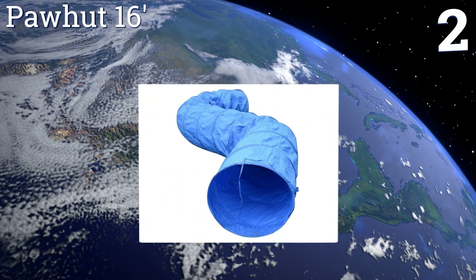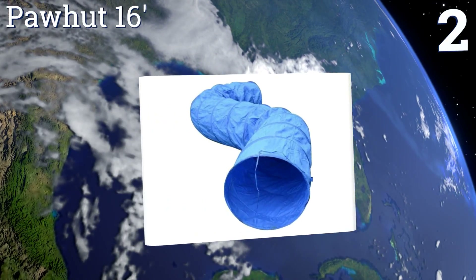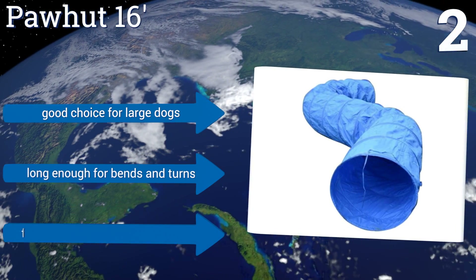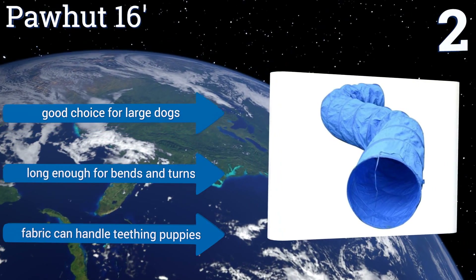At number two, the PawHut 16-foot is made from heavy duty polyester which allows it to last for years of training without ripping, letting you really put Fido through his paces. It also stands up well to the elements and won't fall apart if you accidentally leave it outside overnight. It's a good choice for large dogs and long enough for bends and turns, and the fabric can handle teething puppies.